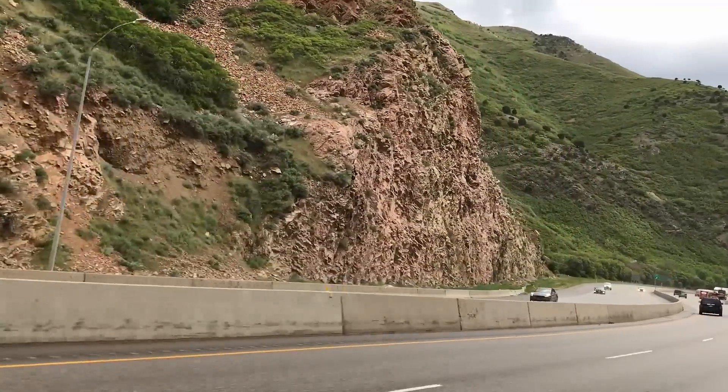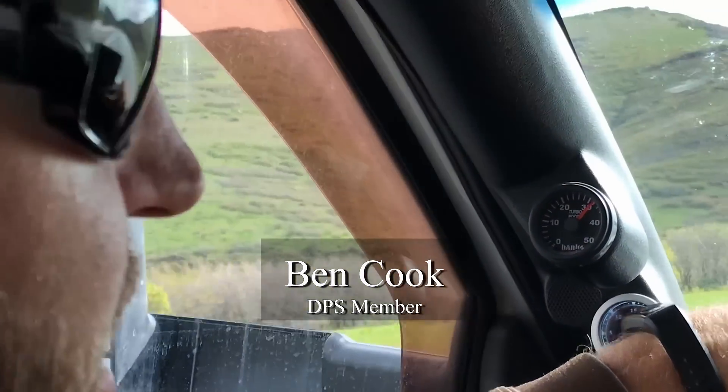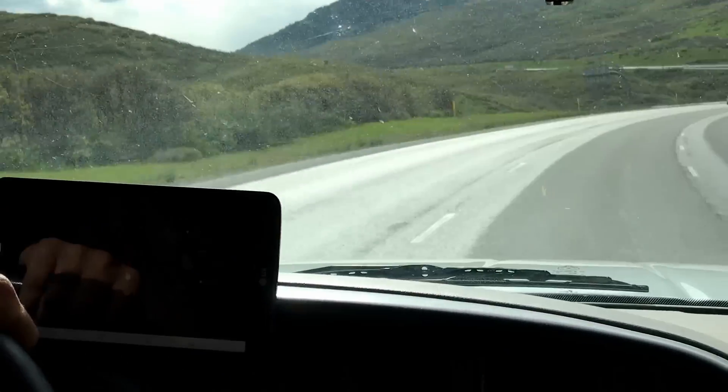I've got 7x10 injectors, Race 2 home. I have a Hamilton 178-208 cam, South Bend dual disc clutch, and I have the Quazilla Adrenaline.